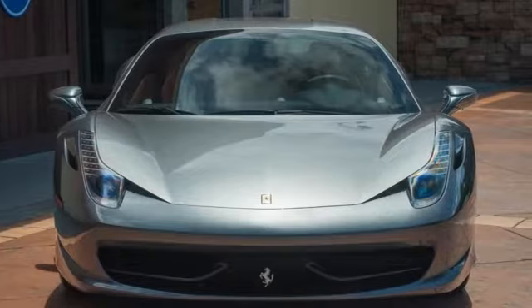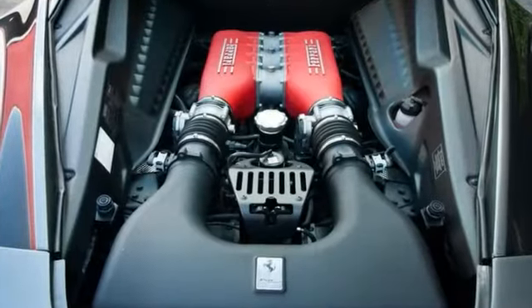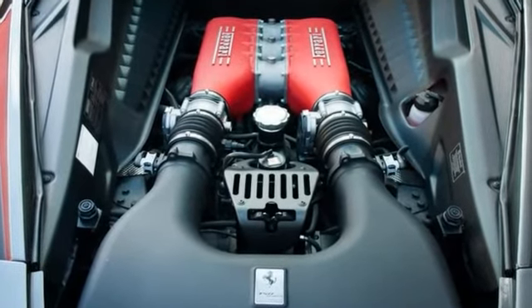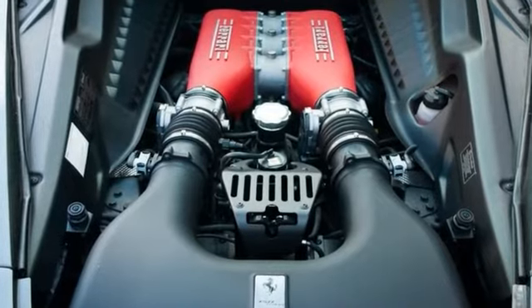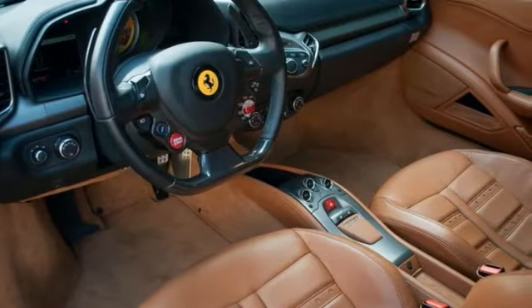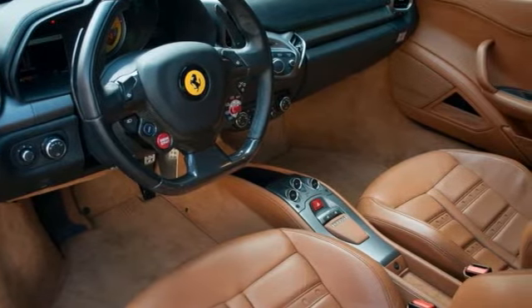AFS light system, yellow brake calipers, carbon fiber driving zone plus LEDs, cruise control, leather central tunnel, Daytona style seat, electric seats, and internal grids in leather color.